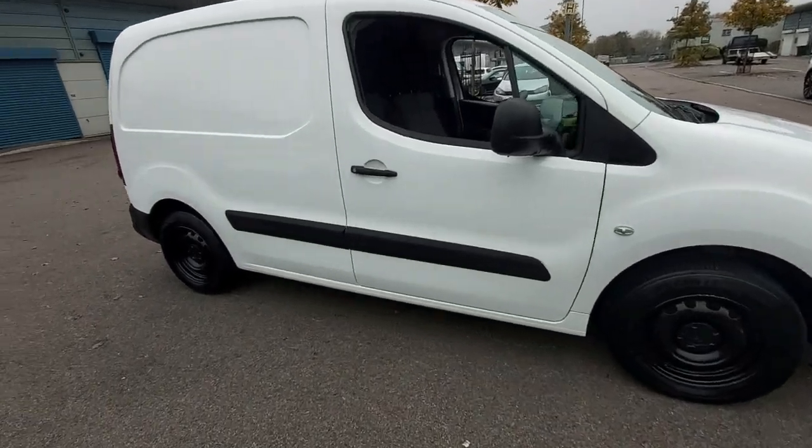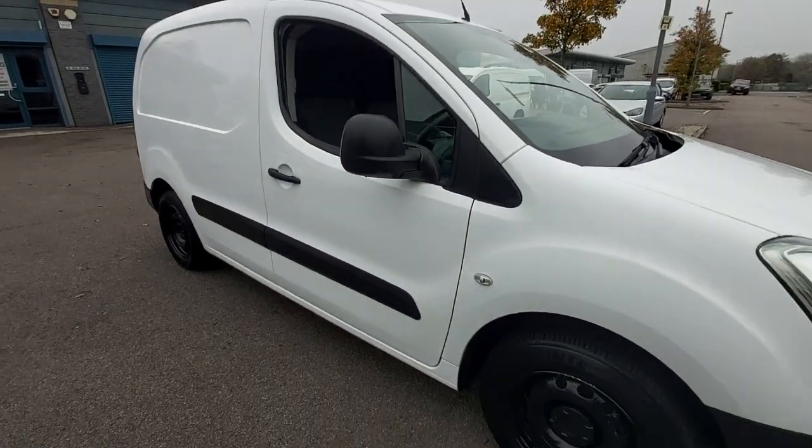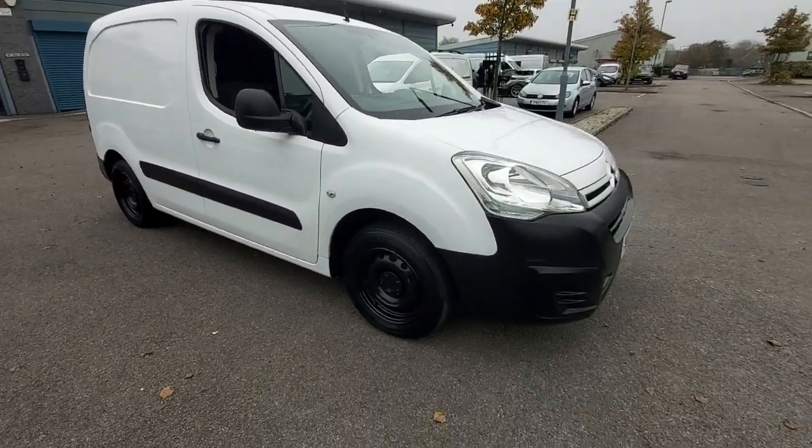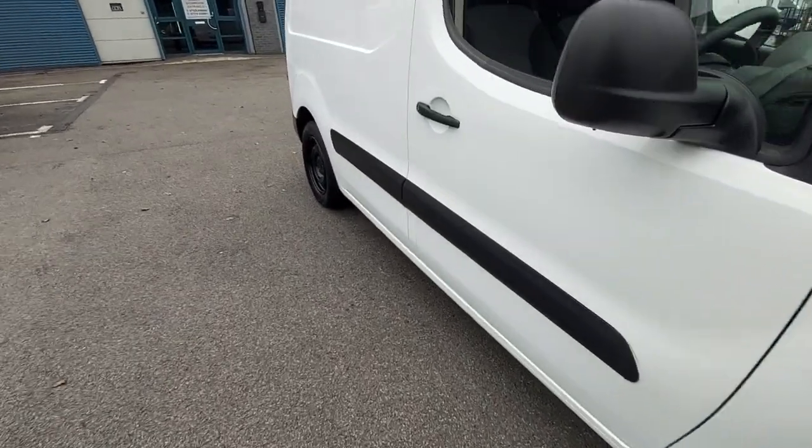This belonged to Sunderland County Council as one of their spare vans, so very low mileage on an 18 reg. Let's get straight into the action with the condition.